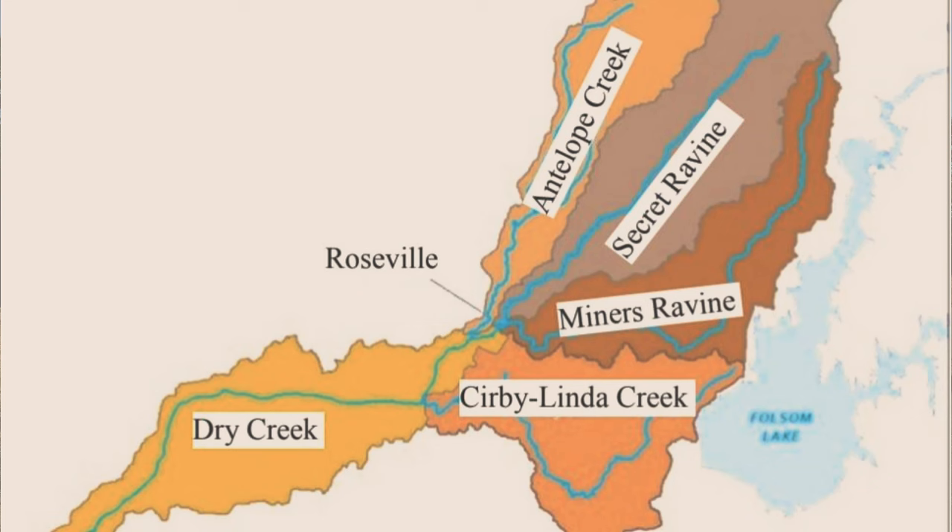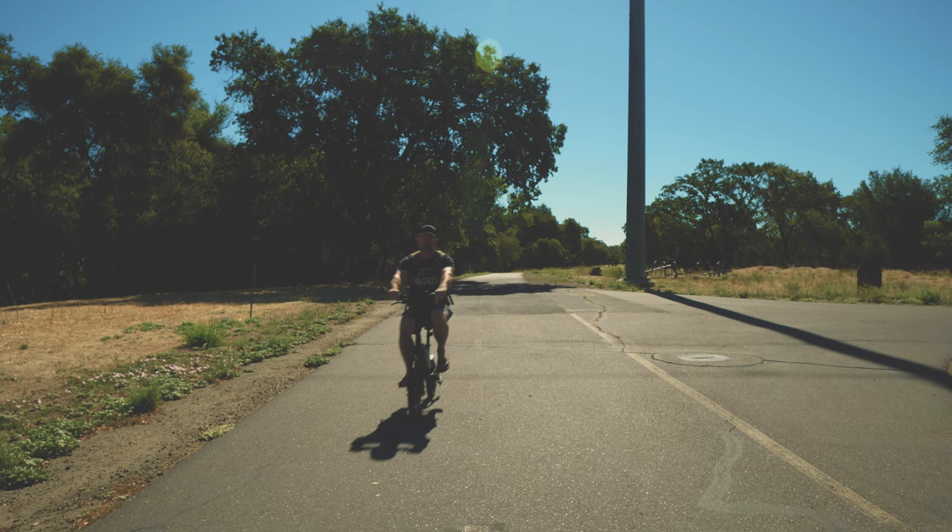Dry Creek is part of a watershed and there are four sub-watersheds in the watershed.